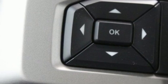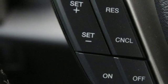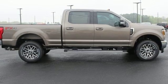Power heated mirrors, front heated and ventilated leather bucket seats, trailer hitch receiver, firm suspension, rear parking sensors, and an intercooled turbo V8 engine.